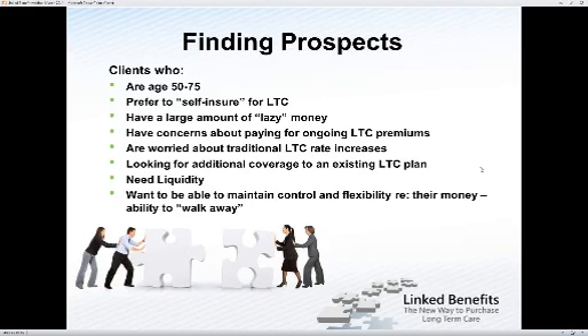I'd like to shift it over to David Corwin. David's going to go into some prospecting ideas, helping you identify what clients to look at, and he'll also go over the annuity-based contracts. These are typically clients that are 50 to 75 years old. They do prefer to self-insure, so if you have individuals with large sums of money who say they can just pay for their long-term care needs with their own money — those would be your self-insured folks with large amounts of lazy money.